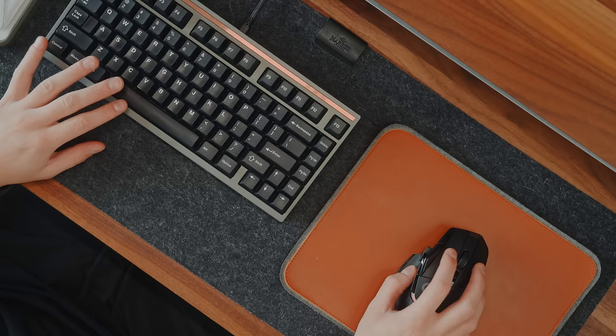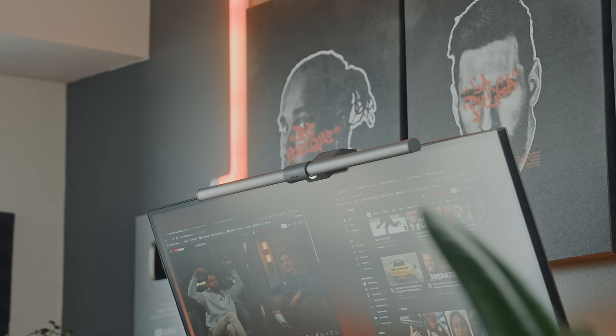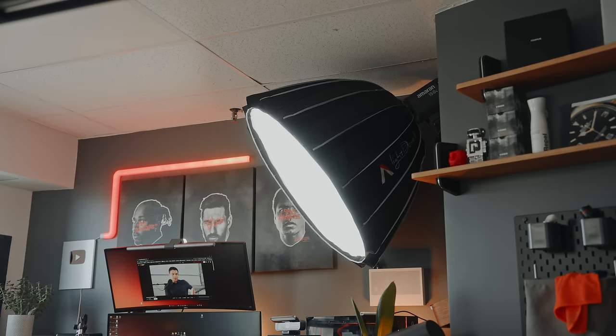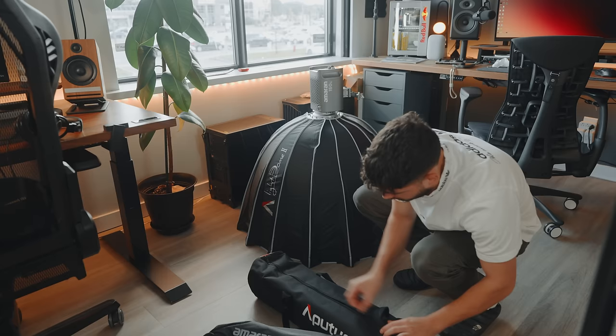Shape-wise this very much reminds me of my MX Master 3S minus the weight. For a mouse that has this much customization and flexibility, I was more than happy to pair it with my Mode keyboard. These two peripherals mainly get life from either my new Amaran 300C or my BenQ monitor light bar. A couple of weeks ago I got to replace my 150C with my 300C, and I also switched the Aperture Light Dome SE for the Light Dome 2.